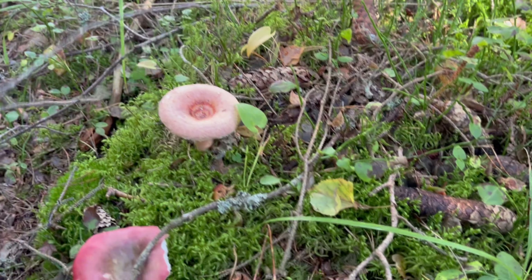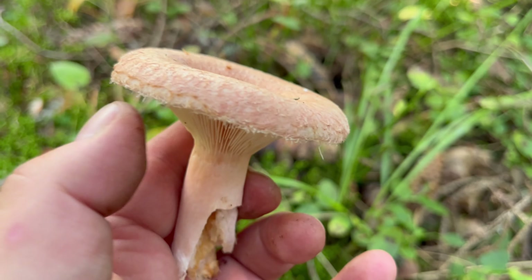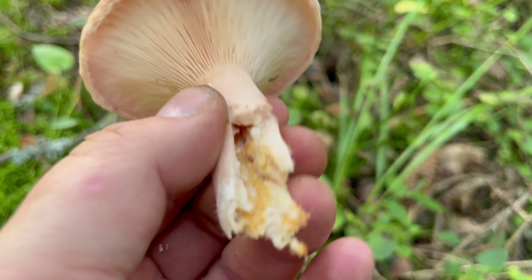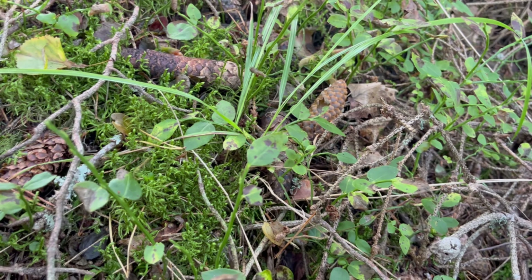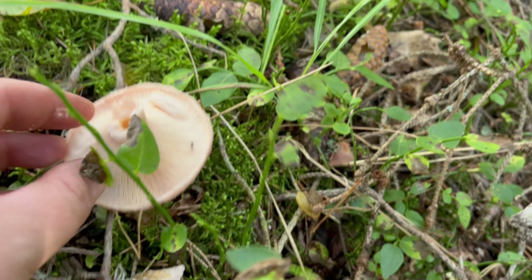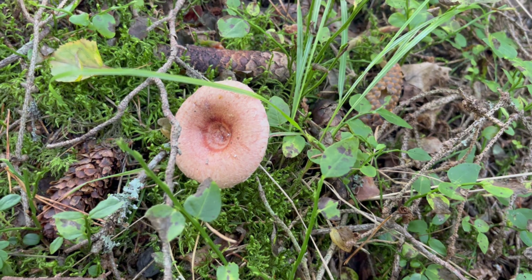Here is a woolly milk cap. You see it has this kind of wool-like texture underneath, and when you break it, this milk comes out. But I am not going to take one because you have to cook them before eating, even though it looks good. Maybe if there are more.